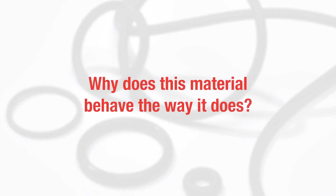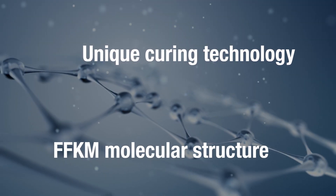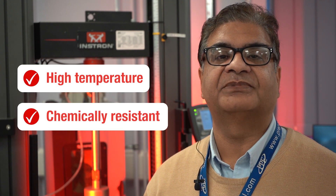Why does this material behave the way it does? PPE's unique curing technology combined with FFKM's inherent molecular structure allows us to develop a high-temperature, chemically-resistant FFKM grade.